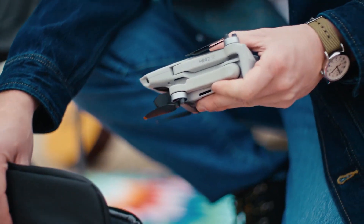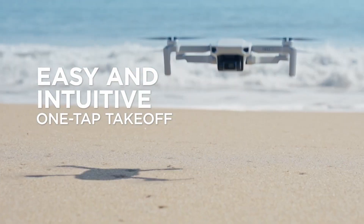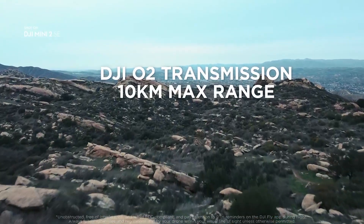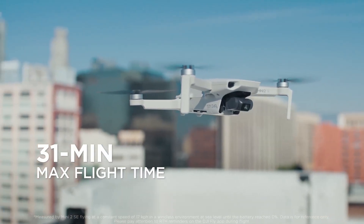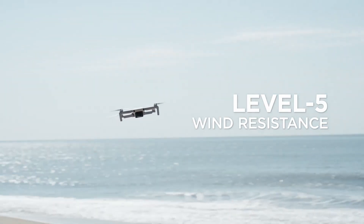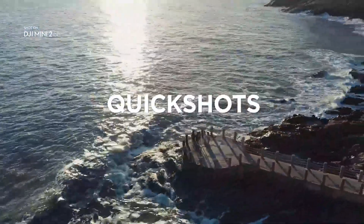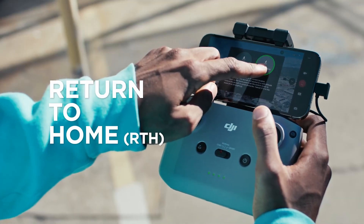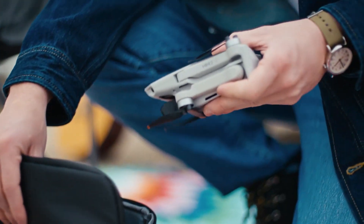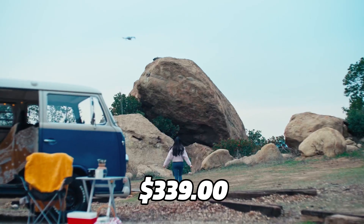You can enjoy longer flights with the DJI Mini 2 SE, which offers a 31-minute max flight time. If you get the combo, you'll get two additional intelligent flight batteries for up to 93 minutes of total flight time. The drone has an advanced transmission range of up to 10 kilometers, a wind resistance of up to 38 kilometers per hour, and it is available for only $339.